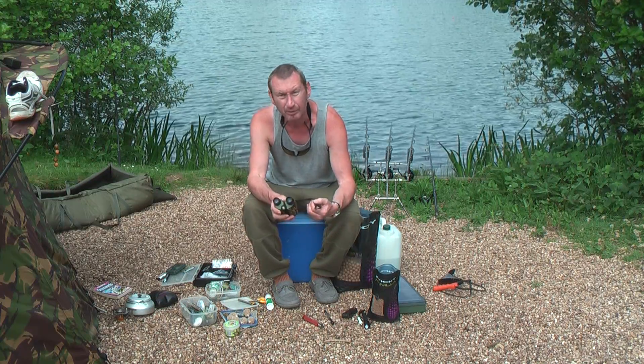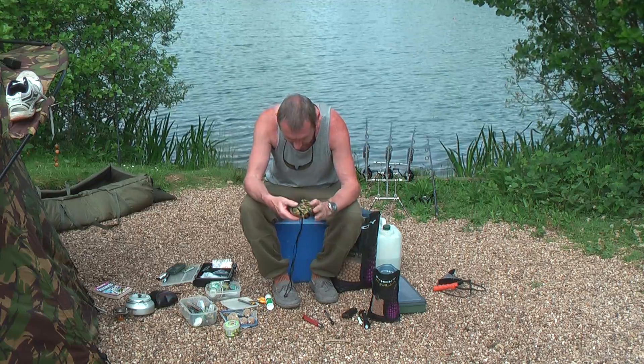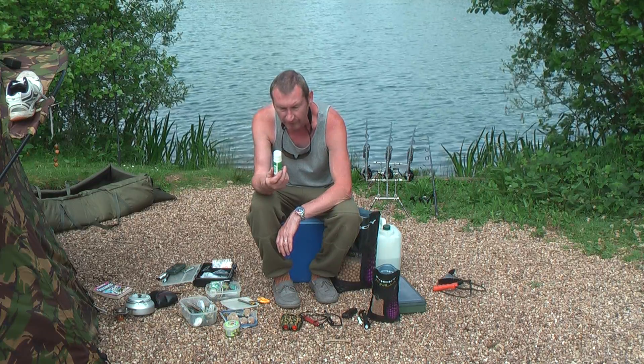Binoculars — invaluable, absolutely invaluable. Can't go wrong with them, just superb bits of kit. Mozzie gear — you're going to get bitten otherwise, so put it on.